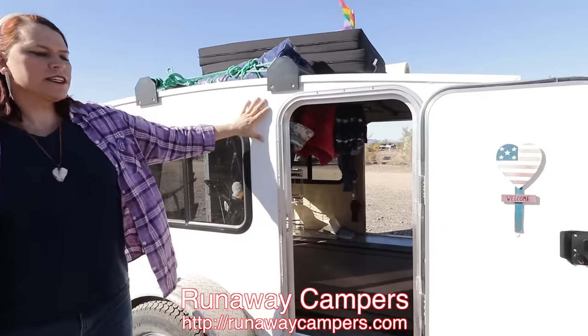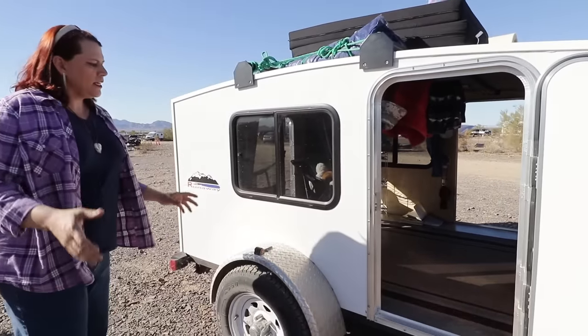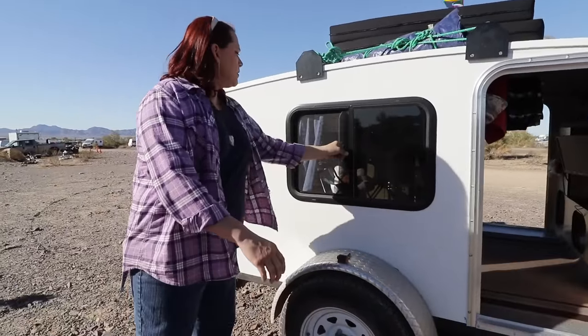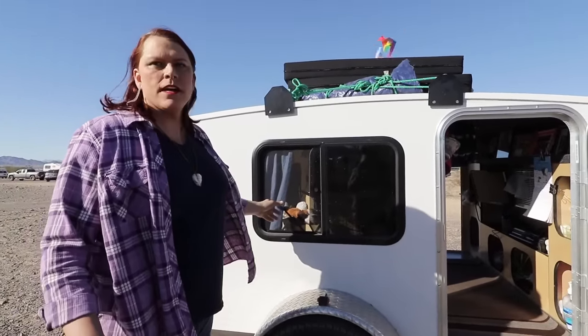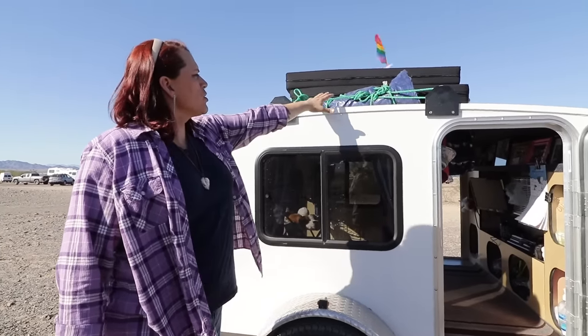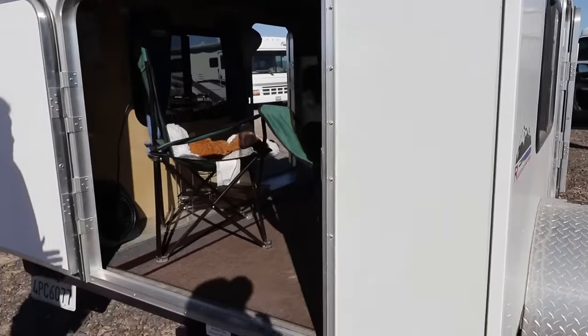This is a 2016 Runaway Camper — it was custom built for me. What we're looking at is the passenger side. We have a window unit, and both sides have a window with a screen, which helps if you crack them at night for condensation. I have roof racks that hold additional tarp material if I want to make a portable awning. And there's a rear door back there.